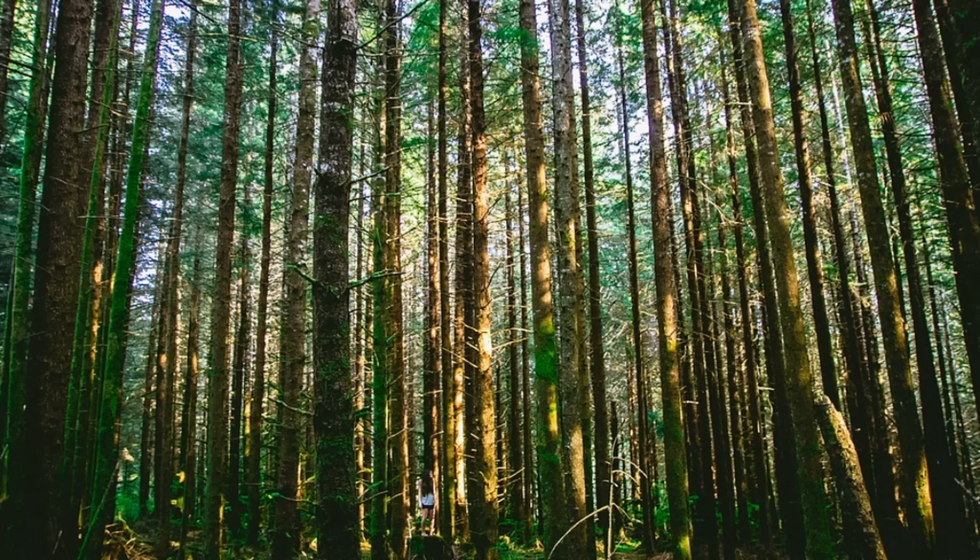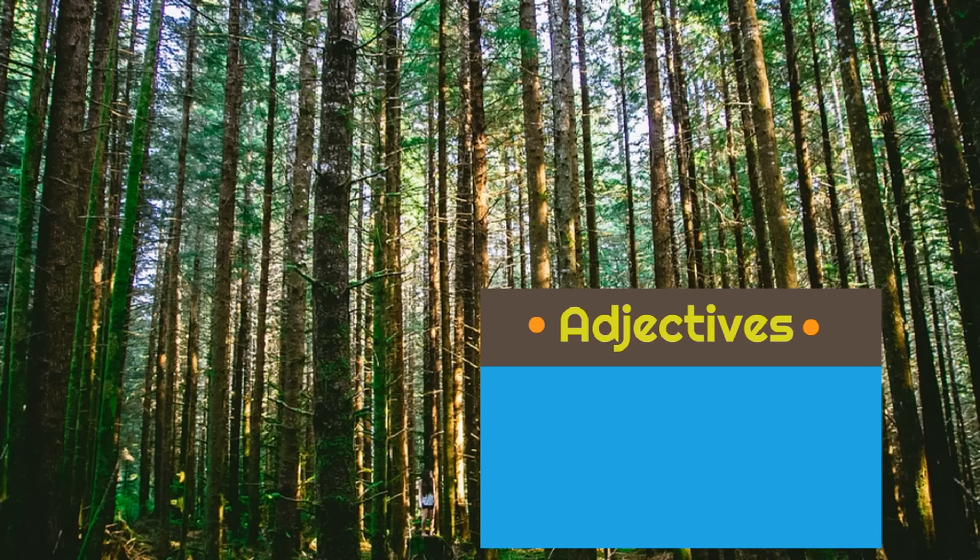Wow, look at this picture. Look at all these trees. How would we describe these trees? What are some adjectives we could use to talk about these trees? Well, these trees are tall, aren't they? They seem to reach all the way up to the sky. They are very tall.